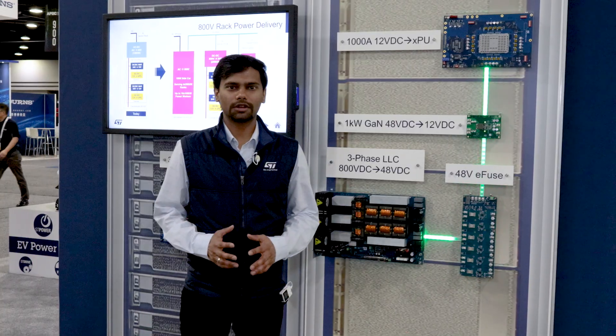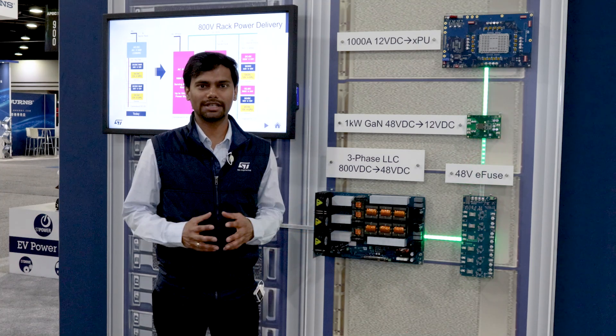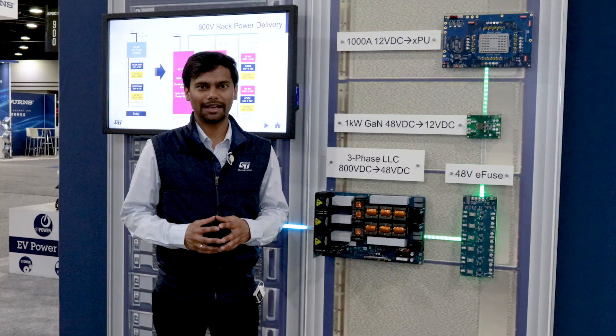The data brief for this product is available on ST's website. If you have any further questions, please feel free to reach out to our sales team. Thank you.